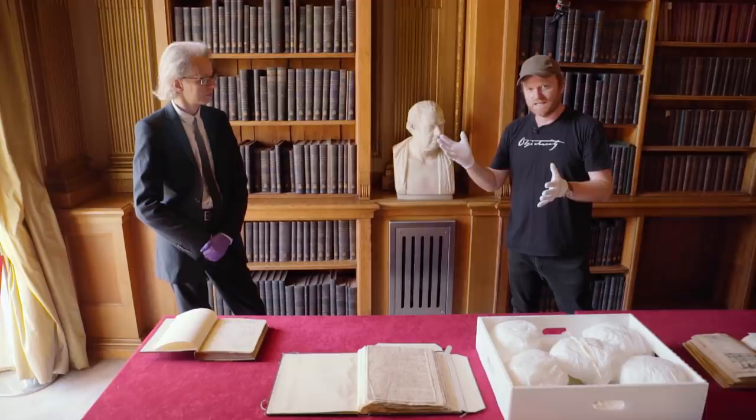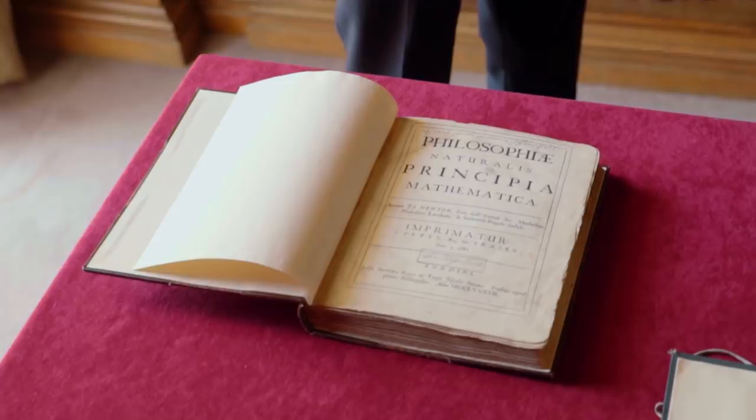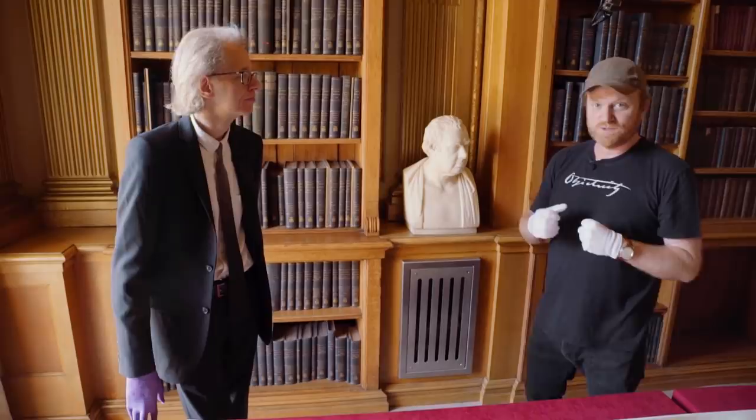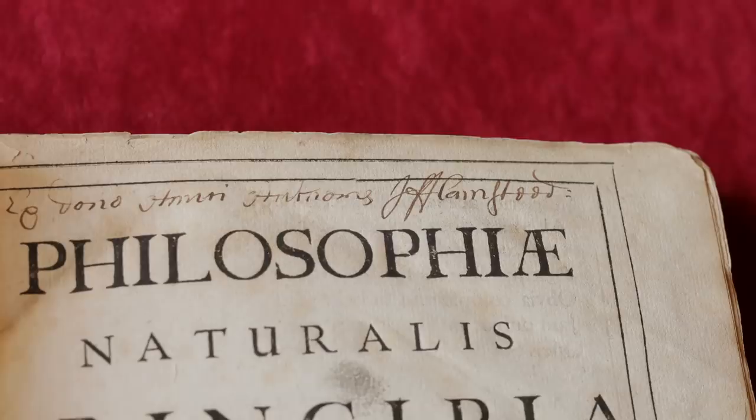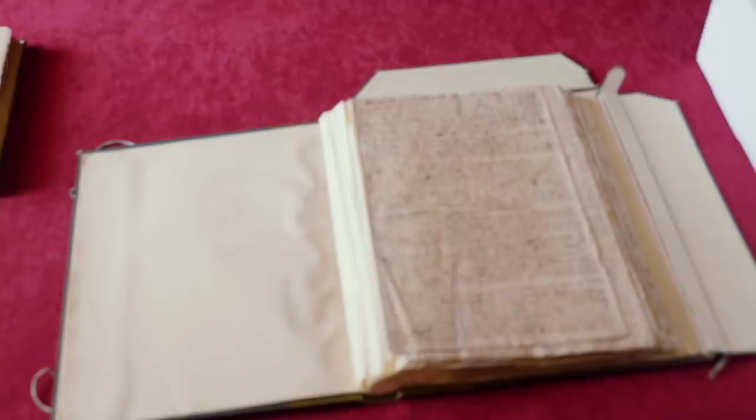We have a couple of objects here that belong to John Flamsteed. First Astronomer Royal, contemporary of Isaac Newton, and here we have his copy of the great man's work, the Principia Mathematica. Here at the Royal Society they actually are lucky enough to have a few objects associated with the Principia, Newton's famous work, and this is a first edition. The thing that's special about this first edition was it belonged to Flamsteed, so it's got this extra connection — he's got his name in it, and notes and things like that. It's always good to know who a copy belonged to and the fact that they had access to that information.